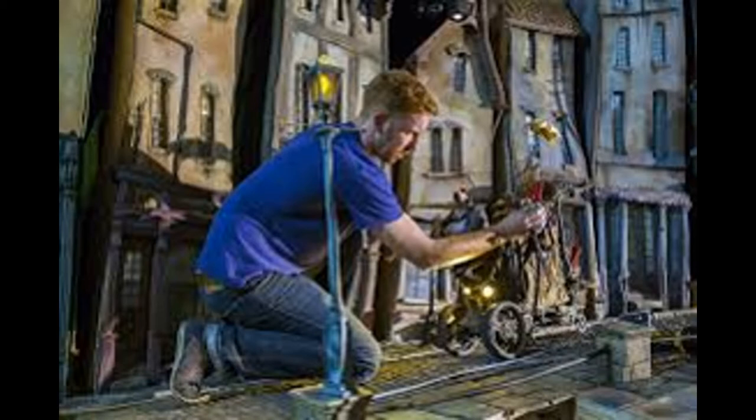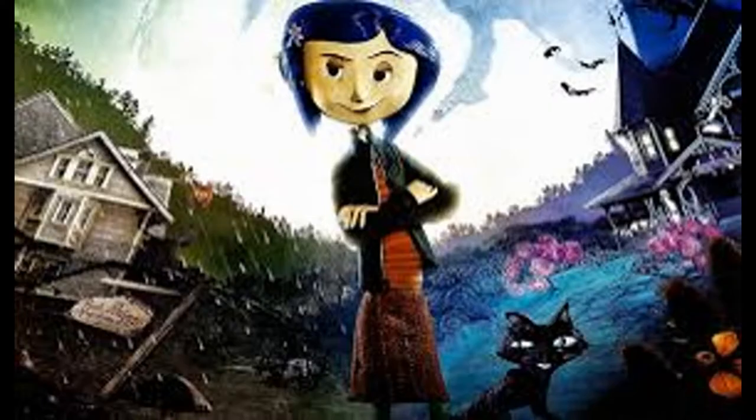Henry did a really good job with the stop motion. One of his most recent success stories is Caroline, about a little girl with that name who, when she can't deal with her family, moves to another dimension and sees a mother and father who look just like her, who claim to be her other mother and other father. Just the idea of buttons in their eyes is creepy. For the longest time I thought Tim Borden directed this, but no — it was Henry Selznick, and you know what? He did a damn good job.